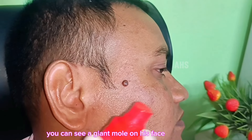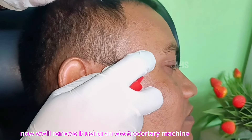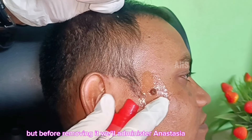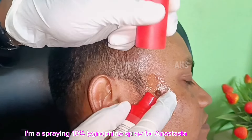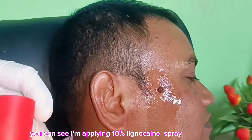You can see a giant mole on his face. Now, we will remove it using an electrocoagulation method. But before removing it, we will administer anesthesia. Currently, I am spraying 10% lignocaine spray for anesthesia. You can see I am applying the 10% lignocaine spray.